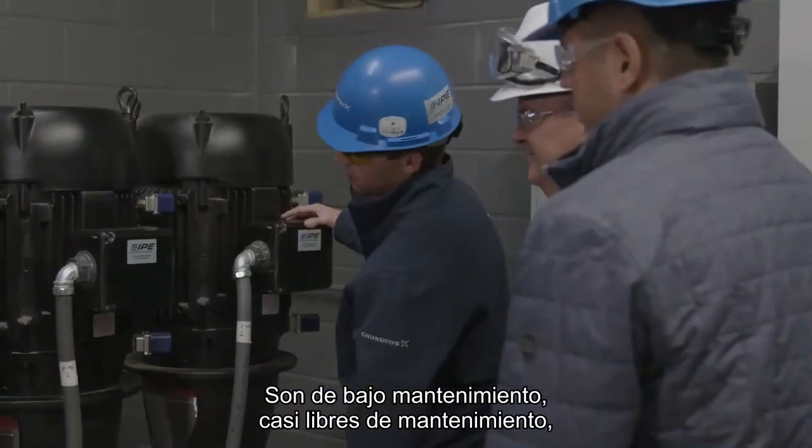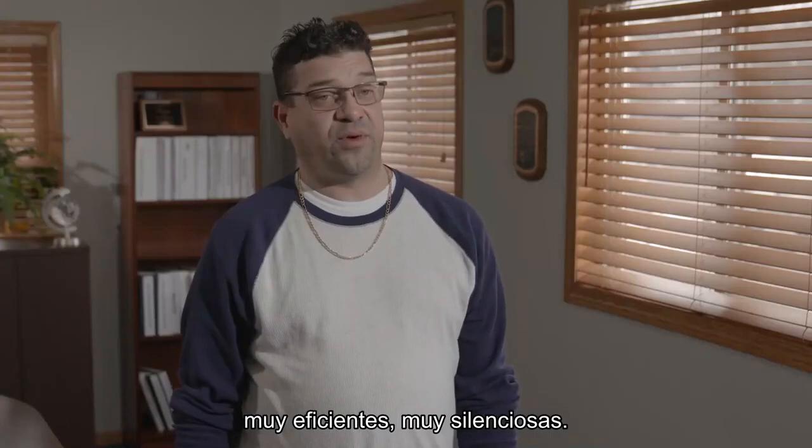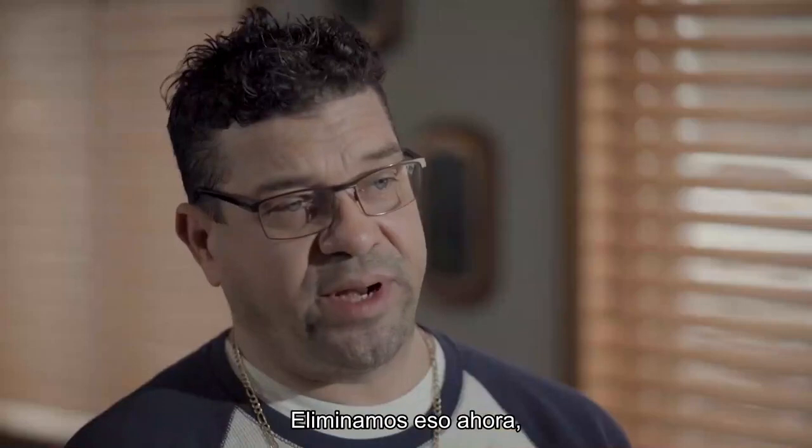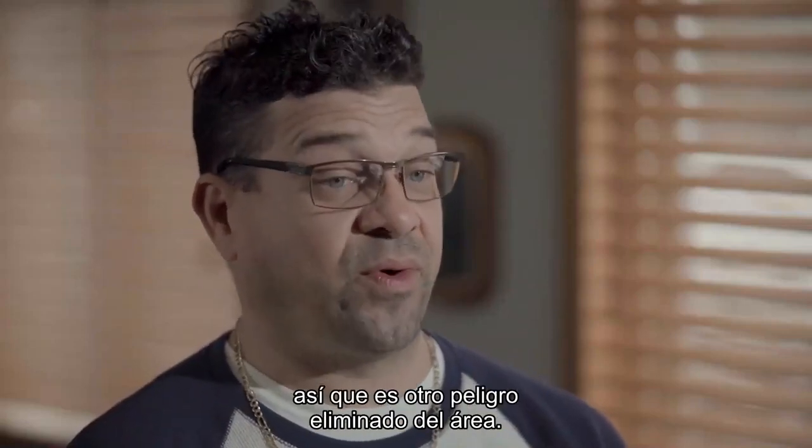They are low maintenance, almost maintenance free, very efficient, very quiet. Before we had a very noisy room where we had to use hearing protection. We eliminate that now, so that's another hazard we removed from the area.